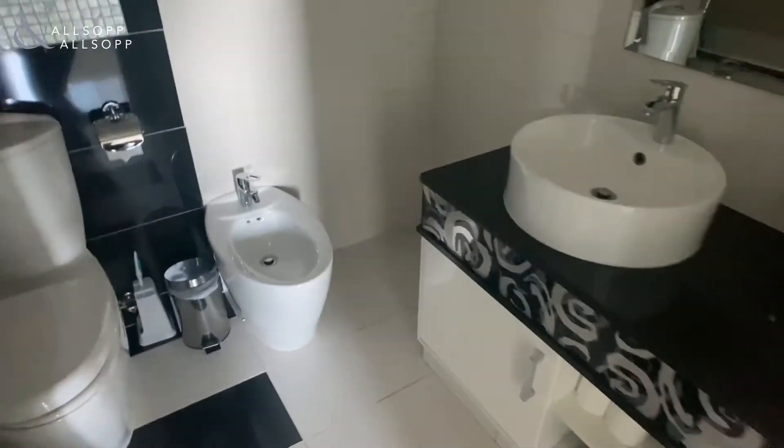And into the en suite with twin sinks, a bathtub, and a walk-in shower behind the tub.